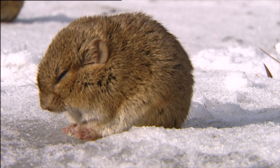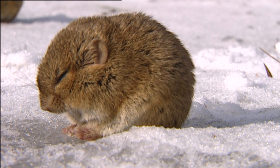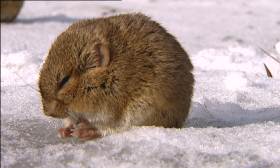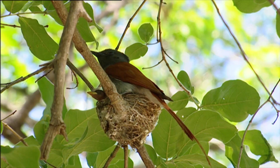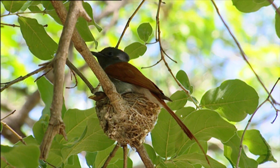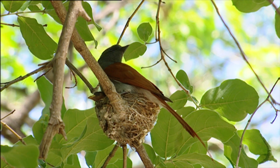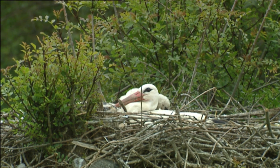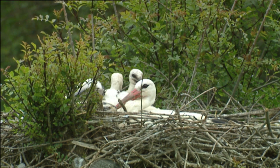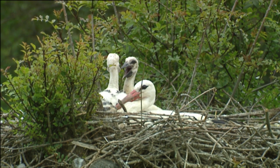We have seen how some animals devise special methods to keep warm throughout their adult life. And yet, from the moment some embryos are conceived, they need heat in order to survive. Birds that are conscious of the need to keep their young warm do not hesitate to stay on top of their laid eggs and baby chicks for hours at a time.